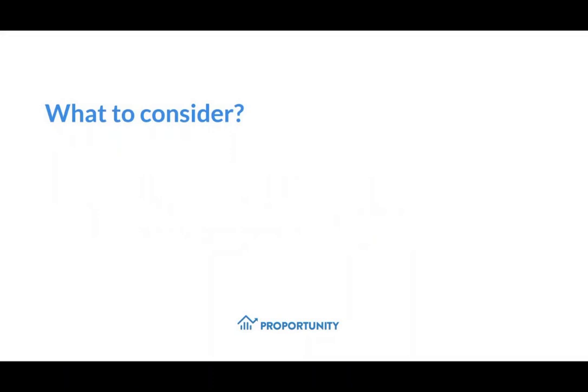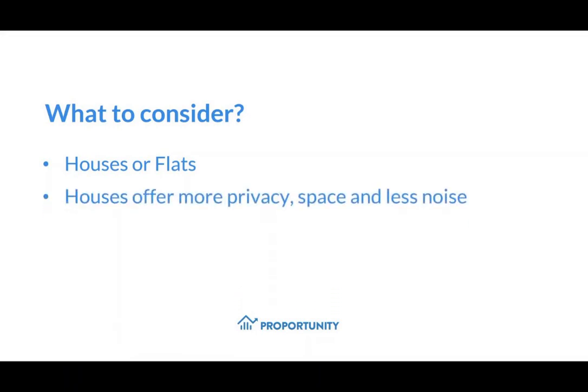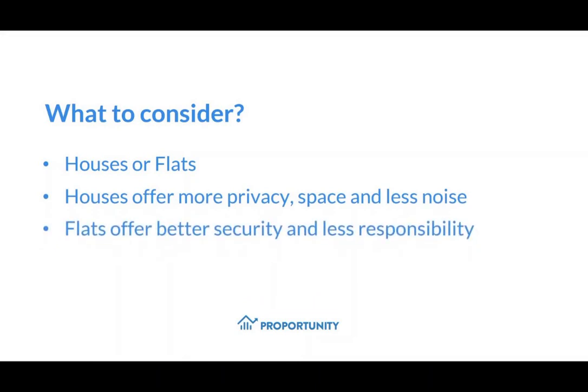What should you consider? Houses or flats? Consider the space you need, the noise levels, and how much privacy you would like. Houses generally offer more space and more privacy. Flats can offer more security and less responsibility.